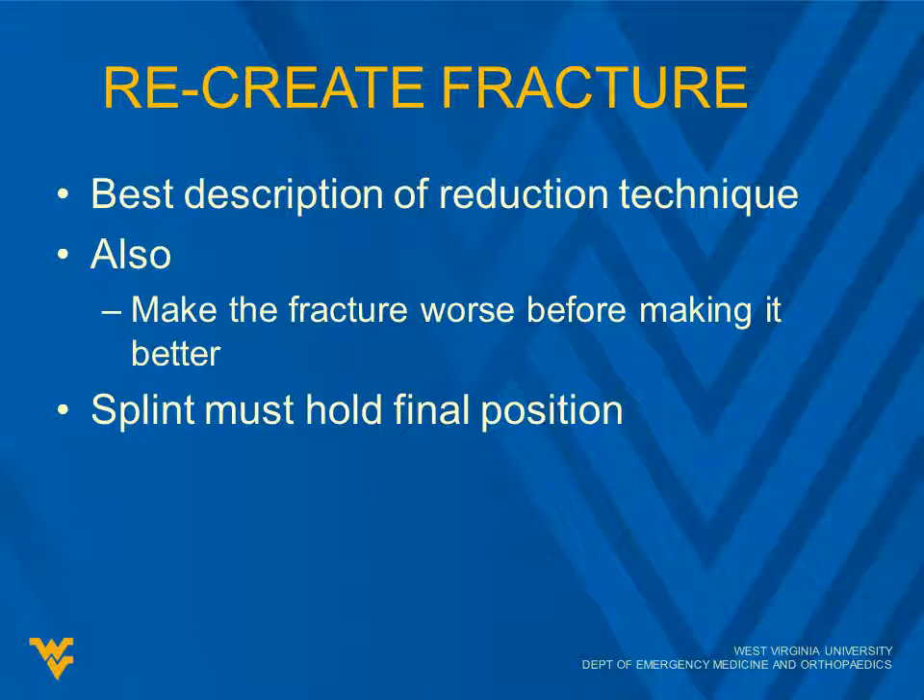Once you've anesthetized the area, when you go to reduce a fracture, the typical mantra of orthopedics is that you want to recreate the fracture. The best way to describe it is that you want to make the fracture worse before making it better — if you've got some angulation, you want to accentuate that before you start to correct it. Distal radius fractures are a classic example. For those, you typically want to put them in finger traps and get the bone back out to length before attempting reduction. That's advantageous for just about any reduction — try to get it back out to length, especially if it's overlapped or shortened.